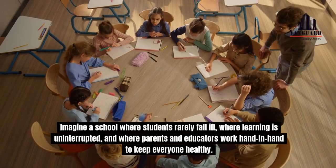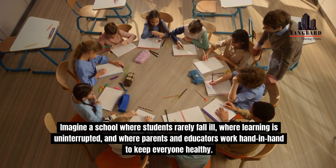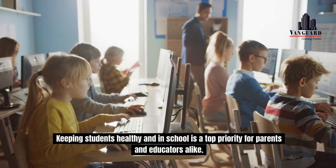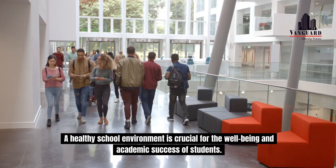Imagine a school where students rarely fall ill, where learning is uninterrupted, and where parents and educators work hand-in-hand to keep everyone healthy. Keeping students healthy and in school is a top priority for parents and educators alike. A healthy school environment is crucial for the well-being and academic success of students.